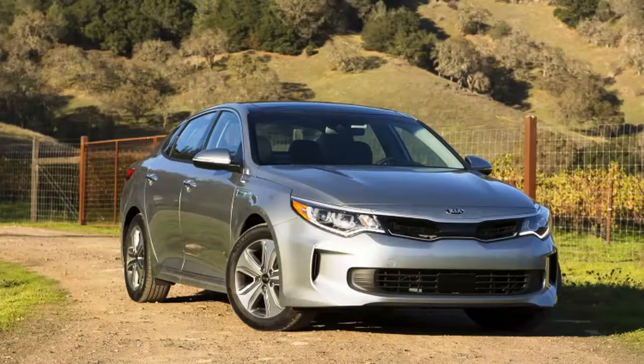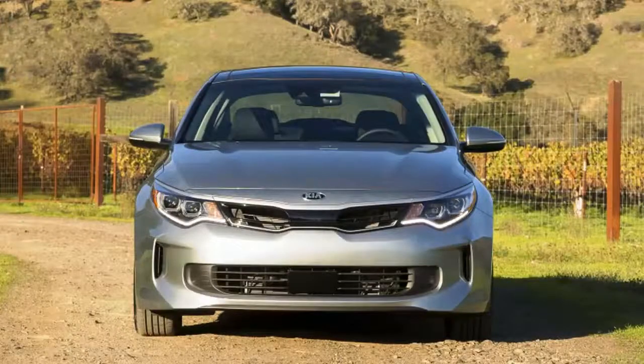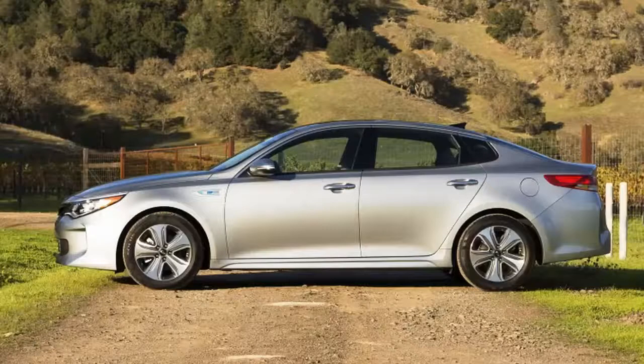Automakers are stuck between a rock and a hard place with hybrid vehicles. On one hand, efficient hybrids are a necessary evil to hit increasingly stringent CAFE standards, but on the other hand, low fuel prices mean it takes an increasingly long time for consumers to see a return on the investment of a hybrid's price premium.